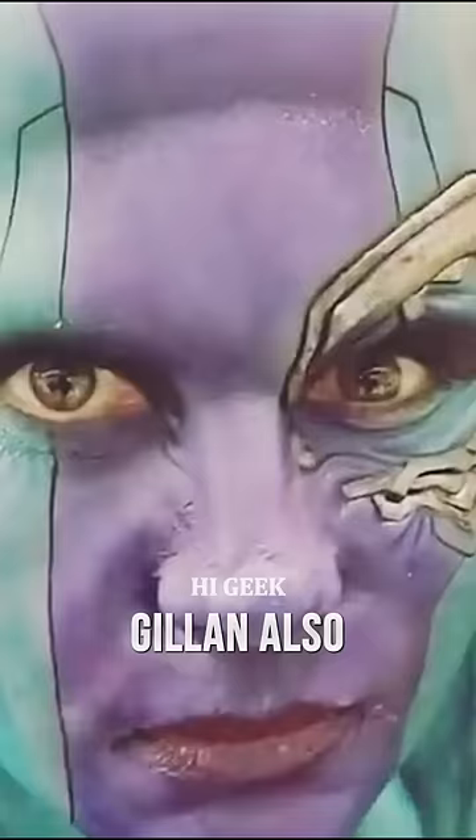Gillan also wore contacts and fake teeth to complete her look. Gillan has said that she enjoyed playing Nebula and that shaving her head was liberating.